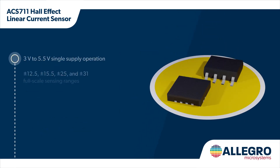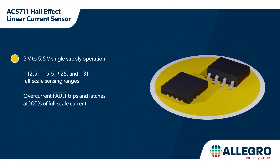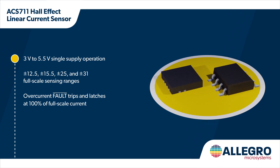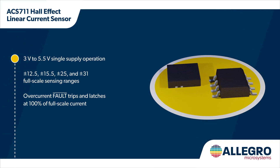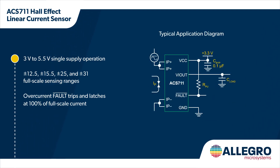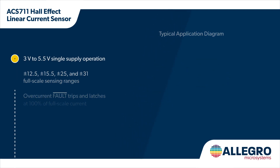The ACS711 is available in an 8-pin SOIC package or in a small 3x3mm QFN package and requires minimal external components for a small total solution footprint. It operates from a 3 to 5.5 volt supply and has device variants that support current ranges from ±12.5 amps to ±31 amps. It also has an overcurrent fault output pin that trips and latches at 100% of full-scale current.